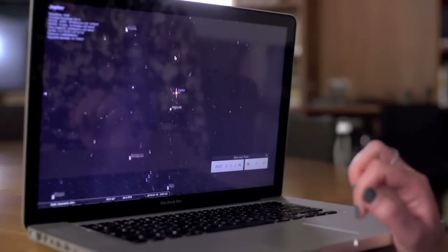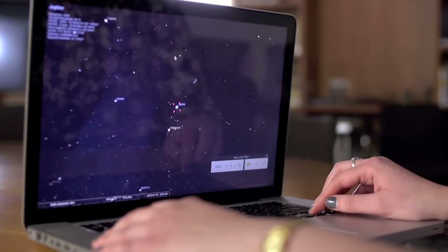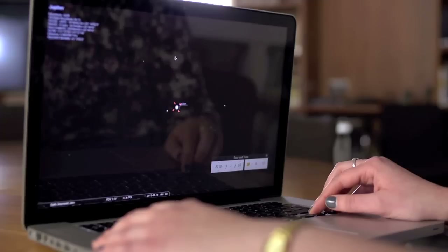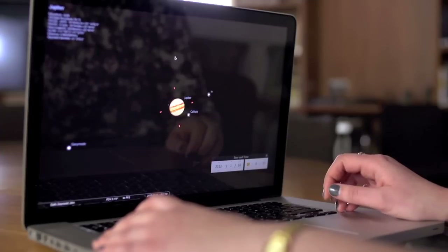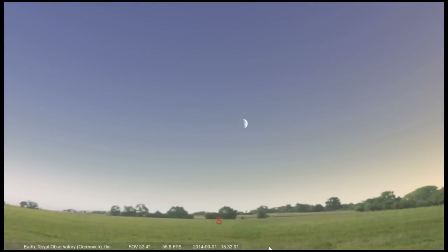We're going to be using a very special program, a virtual planetarium called Stellarium. And there's lots to see with just your eyes, but it might be worth taking a camera with you and snapping whatever you see. We'd love to see your photos of the night sky — you can tweet them to us. Our Twitter handle is at ROG Astronomers.